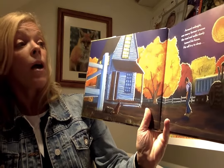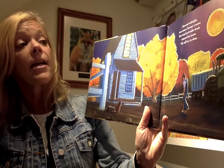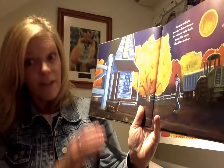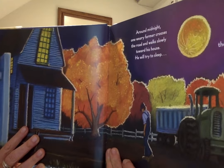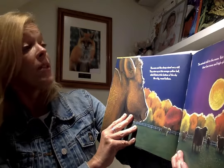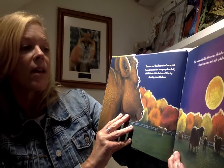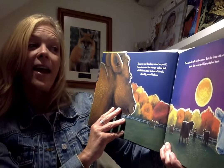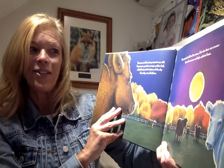Around midnight, our one weary farmer crosses the road and walks slowly towards his house. He will try to sleep, though the harvest moon shines really bright — look at that up in the sky. The cows and the sheep stand very still. They stare up at the orange-yellow ball, which floats at the bottom of the sky like a big round balloon. The animals talk to the moon, but she does not answer their low moos and high-pitched calls.